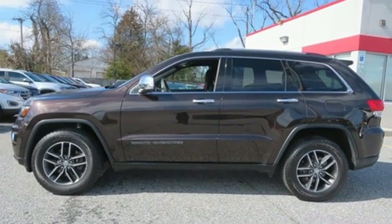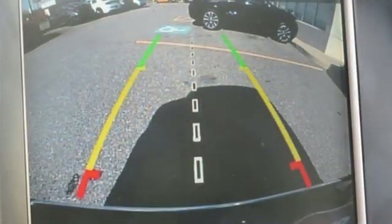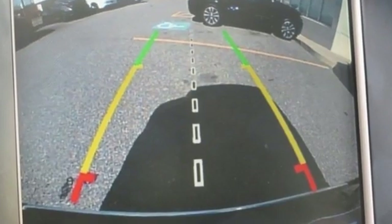Safety is ever-present with Hill Start Assist and Trailer Sway Damping. Be part of the Jeep legend while creating your own. Take this Grand Cherokee for a test drive.